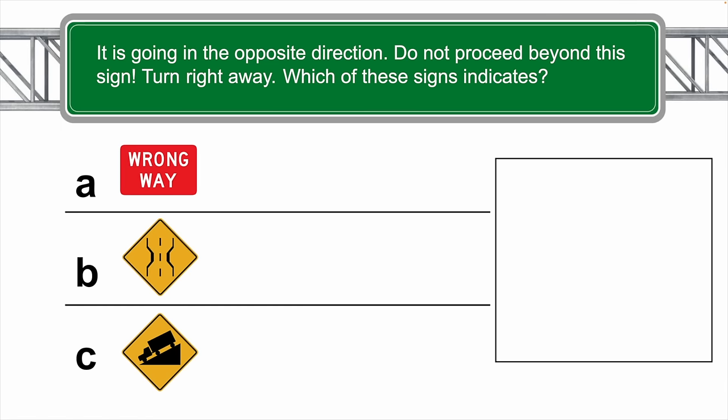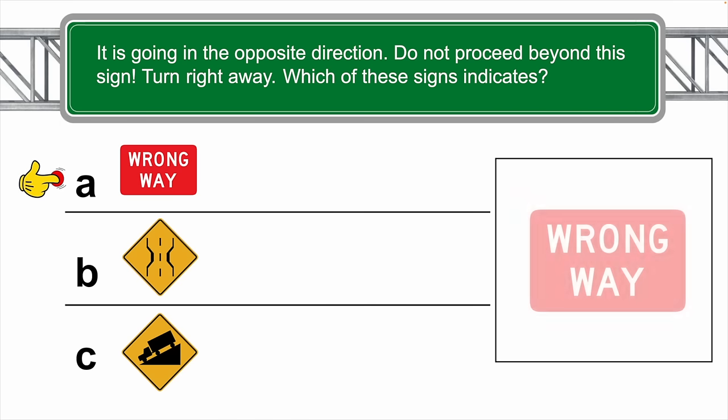It is going in the opposite direction — do not proceed beyond the sign, turn right away. Which of these signs indicates this? The correct answer is A — wrong way.